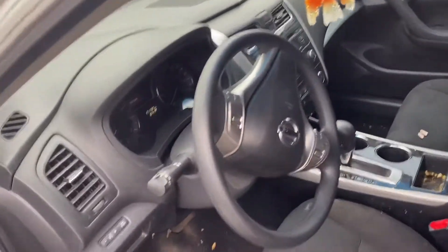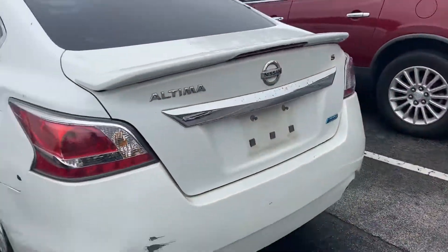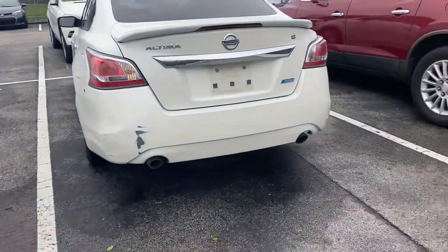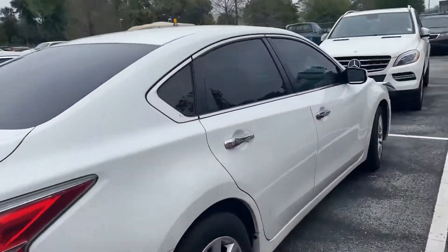You can see the interior looks really, really nice. You got your black seats. The back has a little damage there, but other than that, the body looks to be really, really nice.